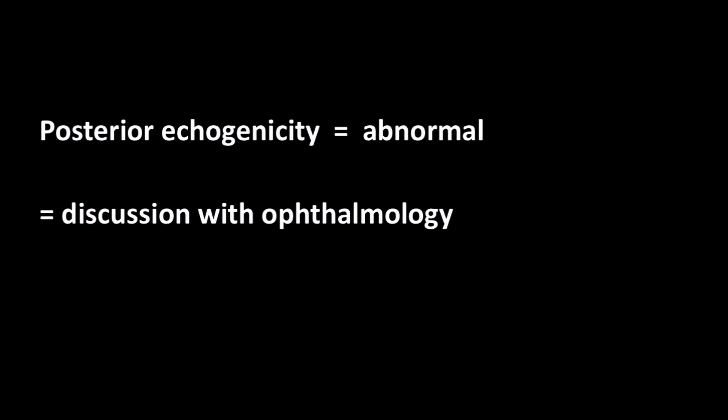To help simplify things for the novice user, the evidence supports that a negative scan for any posterior echogenicity nearly rules out detachment, as long as one is detailed and systematic with scanning. Thus, for the novice ultrasonographer, I teach that any posterior echogenicity is abnormal and should be investigated further with a discussion with ophthalmology. Thanks for your time and attention. Hopefully you will grab the ultrasound for your next ocular complaint and show yourself just how easy the scan is to perform.